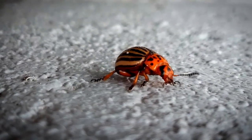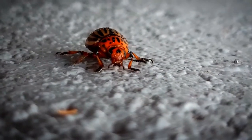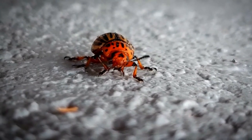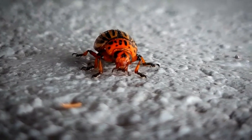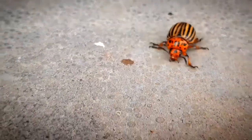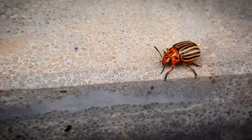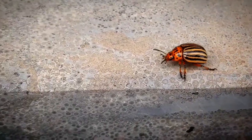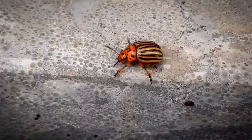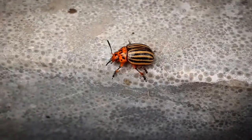Depending on the temperatures, the eggs will hatch after four to 15 days. Reddish-brown larvae will appear — they have humped backs and two rows of dark brown spots on either side. They start to feed on the host plant and go through four instar stages. After the fourth stage, which lasts four to seven days, they will drop off the leaf and burrow into the soil, where they will pupate. After five to ten days they will crawl out as a full adult beetle.